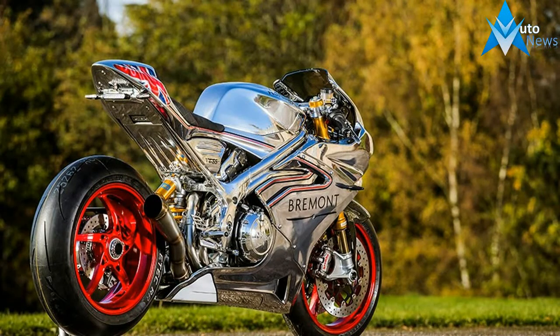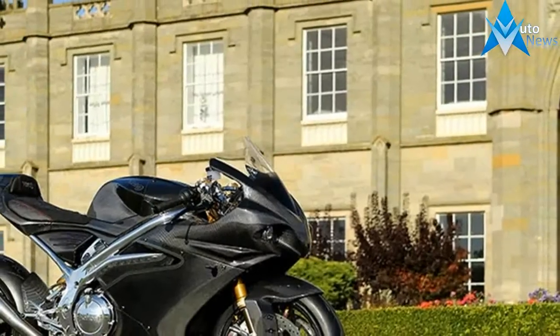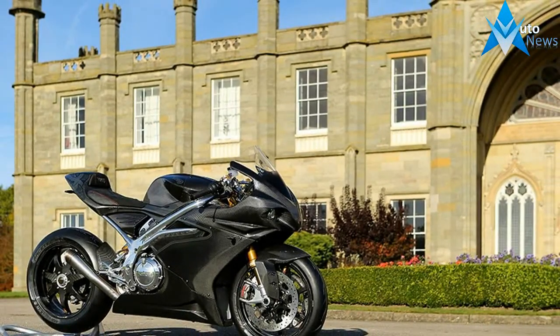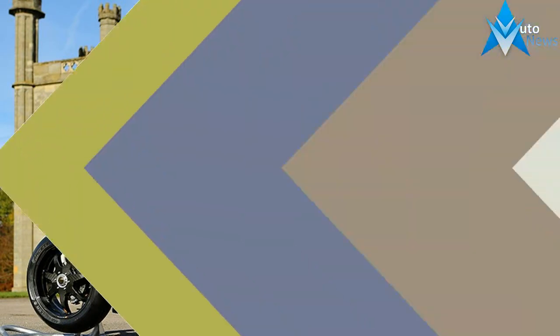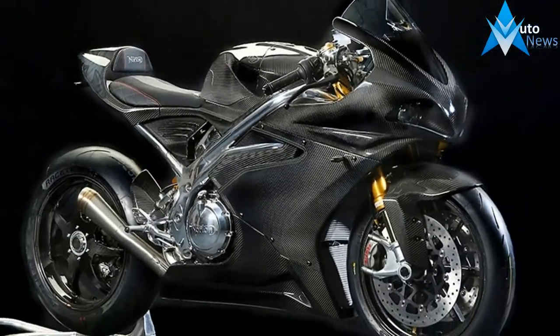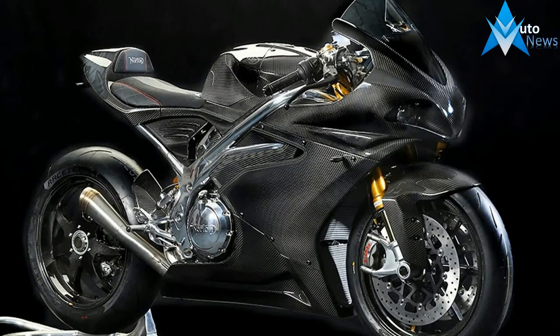Simon Skinner is head of design at Norton, and the man from whose brain this stunning new Norton was born. He spoke exclusively to MCN at the Donington Hall factory, when we also spoke to Norton CEO Stewart Garner about his vision for the V4.